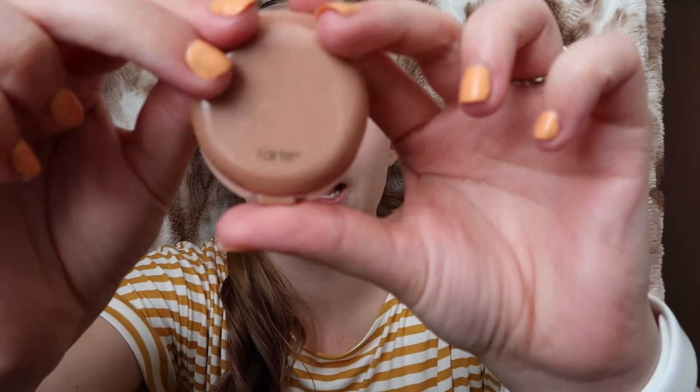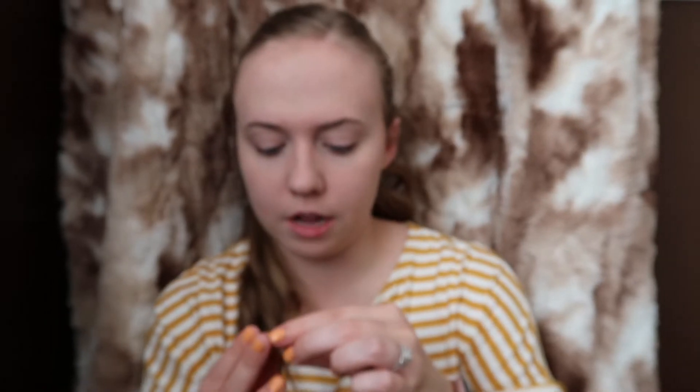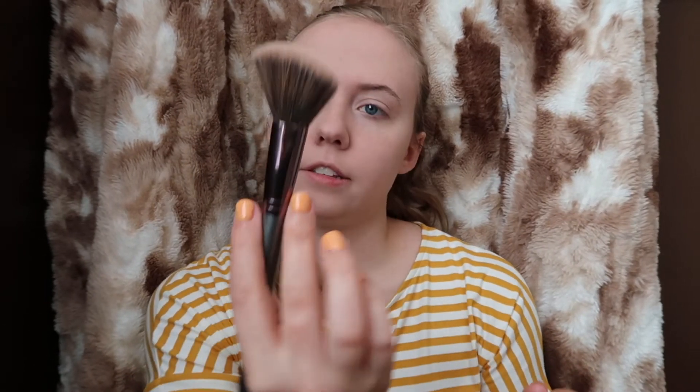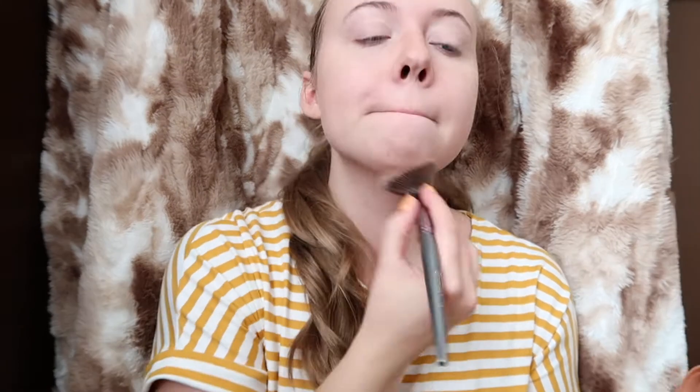And now on to the actual makeup. The next thing I do is my contour. This is just the Tarte Amazonian Clay Waterproof Bronzer in Dark Avenue Princess. I take this brush from BH Cosmetics, it's the V3 brush — it's a little bit tapered. I don't even know if this is the right brush for this, but I use it. And this is not the darkest contour, but that's fine because I don't really like contour that much — I feel like every time I do it I look like an idiot. Just blend it everywhere.